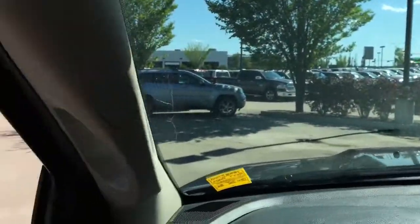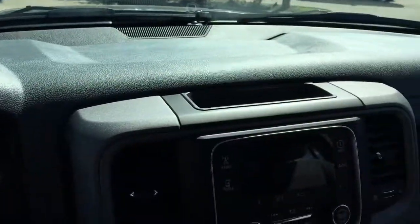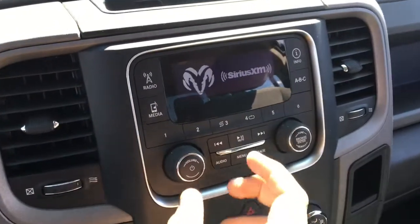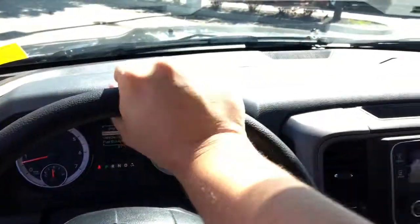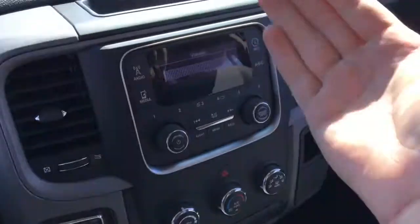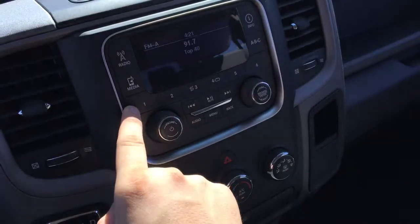There's tons of visibility out the front window, and here is the media center. Press the power button — it comes on. Great sound quality through the speakers — definitely rock out and have a good time while you're driving this Ram 1500. Turn it back down using the volume knob. The system is very straightforward and easy to use. You get your presets down below here.